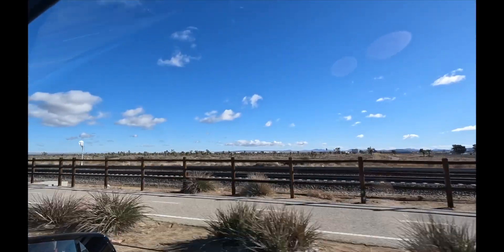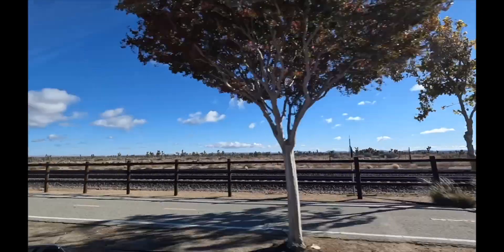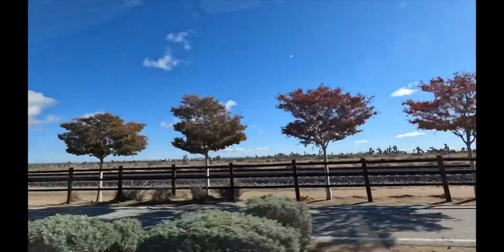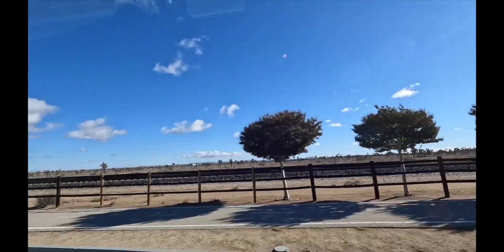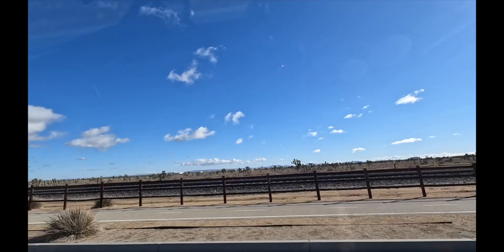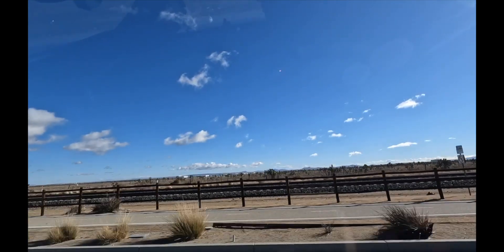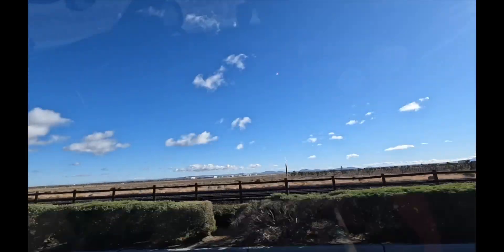Surrounded by Joshua trees. Way off in the distance is the civilian side of Palmdale Airport, and only about 20 miles away is Edwards Air Force Base, where pretty much everything built here went off to be tested. If it was super secret, it went quite a bit further — about a hundred-something miles further to Groom Lake, which is now called Area 51.